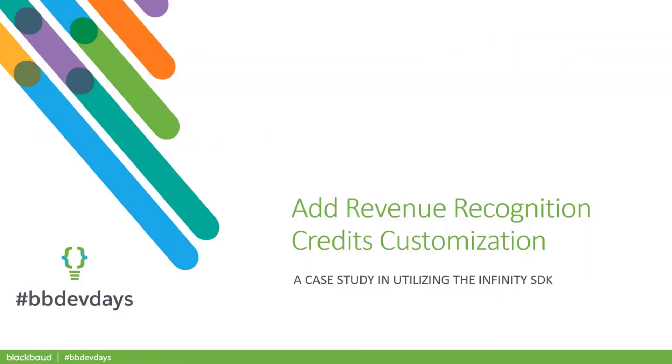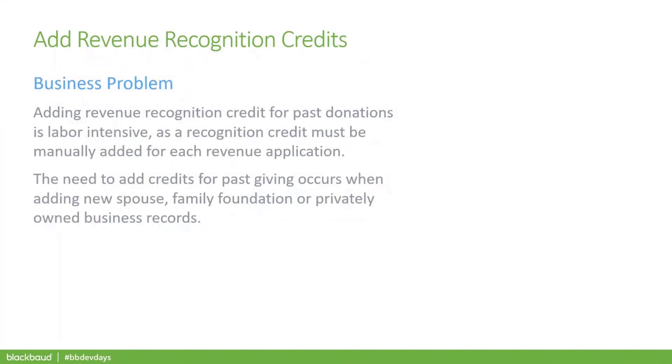I'm Carrie Maeda, one of the grateful-to-be-protected developers at Providence. We're trying to squeeze a lot into this session, so please check out my speaker bio for more info. The first thing we're going to look at is a customization created to add revenue recognition credits. Here's the business problem we were addressing: it takes a long time to individually add recognition credits.